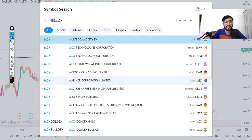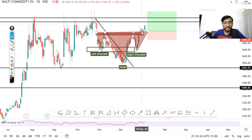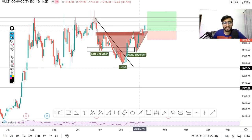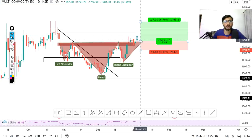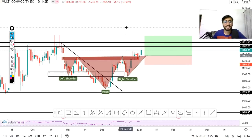Next stock is MCX, which I provided on the Telegram channel. This is also a head and shoulder breakout, then a retest, and again it gave a breakout. I have been holding it since the green candle and I told you at that time that you can buy this stock. I am still holding it. My targets are almost 1850 plus, which I expect to achieve within 1 week. You can also buy and get a benefit in this trading session.